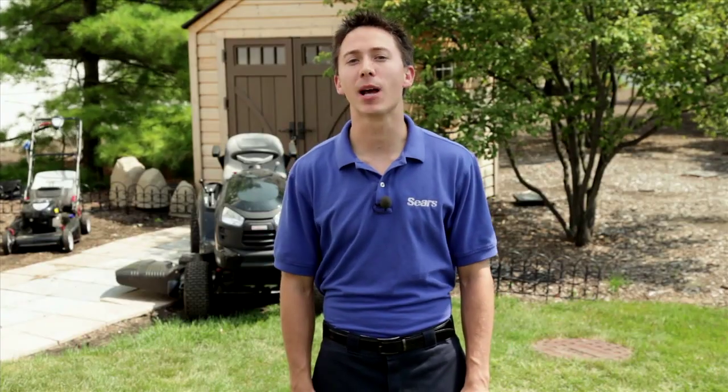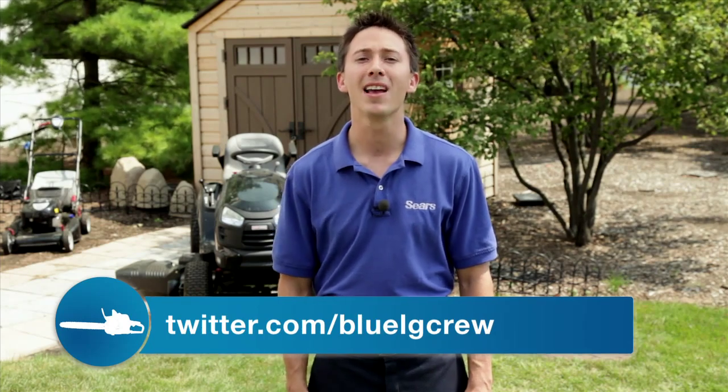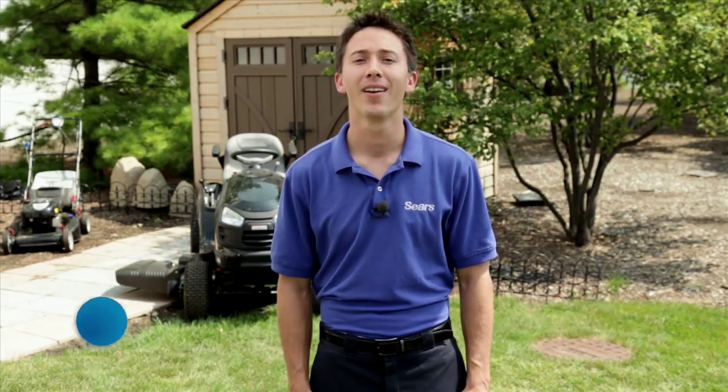That pretty much wraps up the Husqvarna line of products. Thanks again for watching our lawn care video series. For more great tips to a better yard, as well as some great deals, don't forget to follow me on Twitter. I'm going to get back to my fall chores and listening to the wonderful sounds of fall.